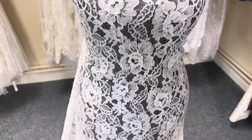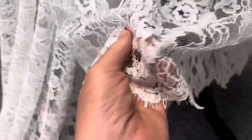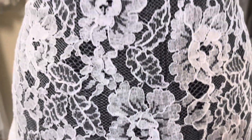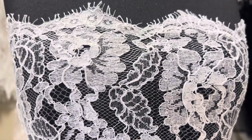Good afternoon from Bridal Fabrics. Today I want to tell you about Amy in Soft White, which is really somewhere between pale ivory and white. It's a classic French Chantilly lace with a floral pattern which runs right across with the lace. Both sides of the lace have got identical scalloped and fringed borders.